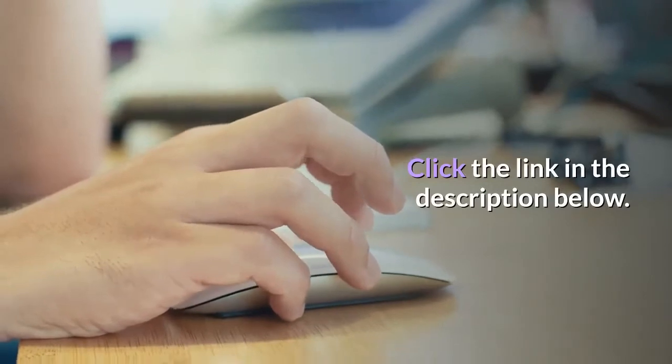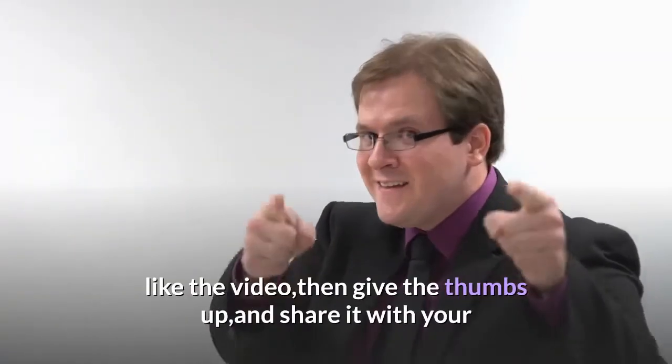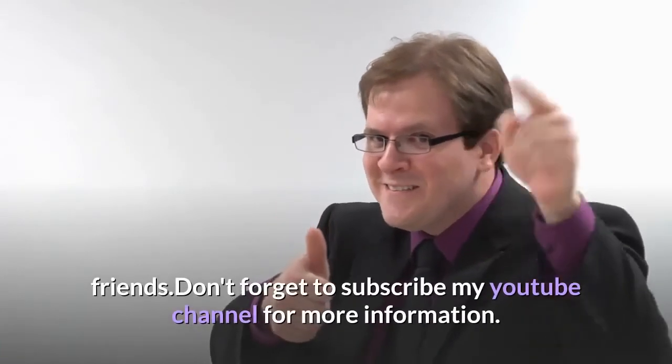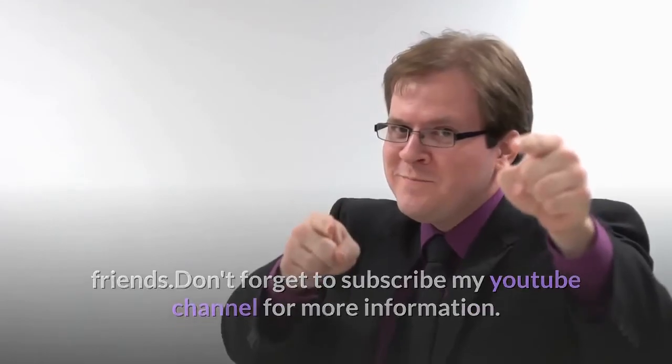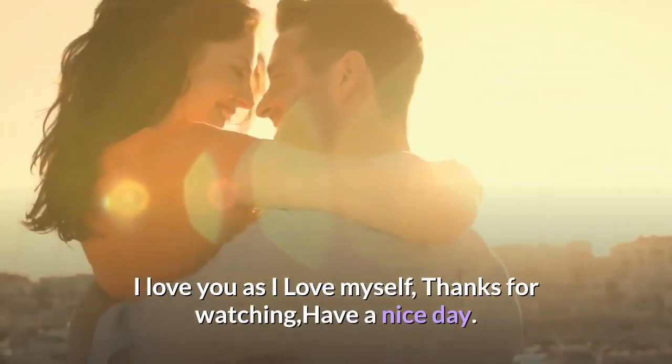Click the link in the description below. I hope today's sharing can help you. If you like the video, then give the thumbs up and share it with your friends. Don't forget to subscribe to my YouTube channel for more information. Thanks for watching, have a nice day.